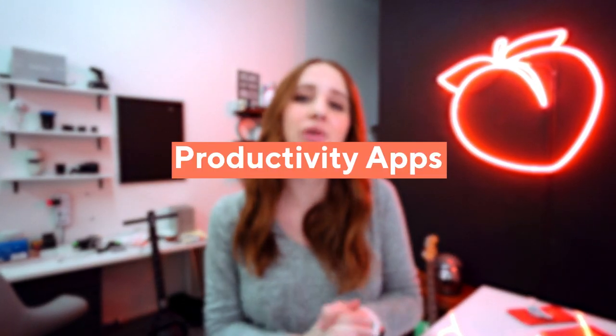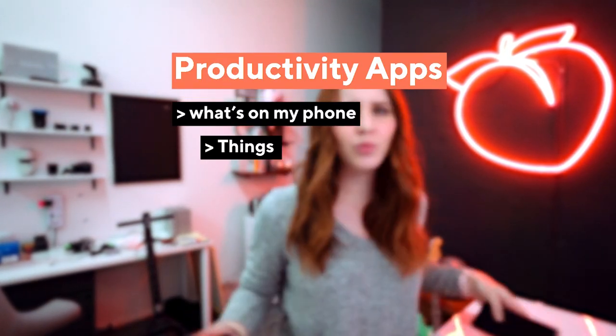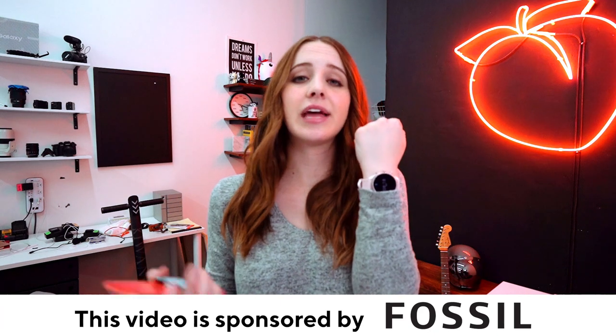Hello everyone, my name is Sara Dicci Renz with BG. Welcome to another video. Today we are talking about productivity apps — kind of like a what's on my phone video, but also what's on my computer and mainly how to use certain apps to stay organized with footage, pictures, passwords, and internet. Shout out to Fossil for sponsoring this video. They have very cool smartwatches — this is the Sport smartwatch and we're going to dive into their Fossil app.